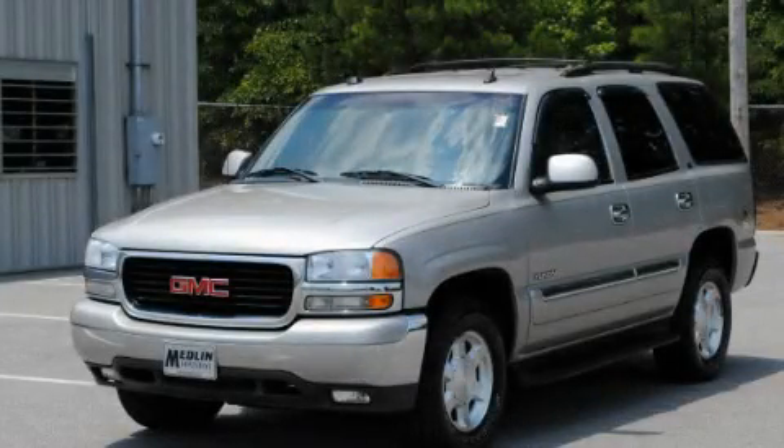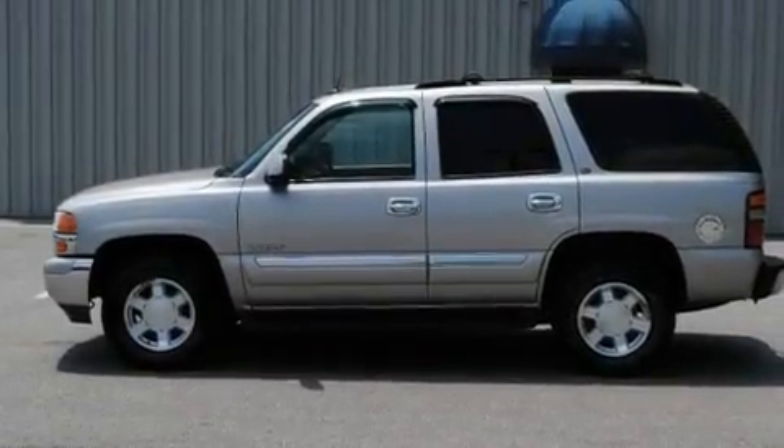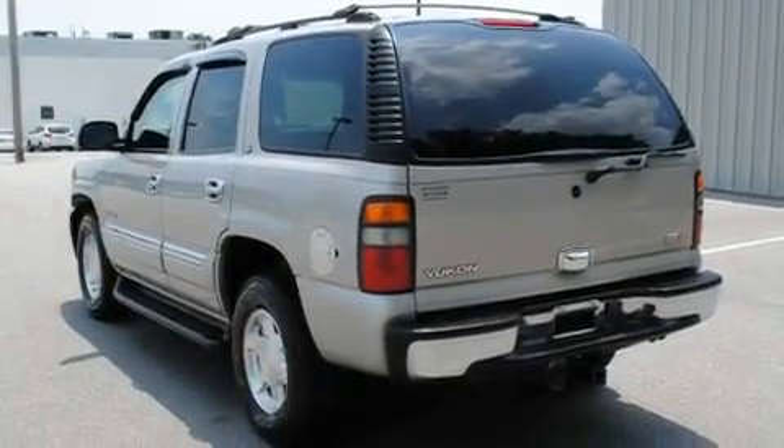This is a 2004 GMC Yukon, for when safety, size, and space are of importance. It features a 5.3-liter, eight-cylinder engine and an automatic transmission.